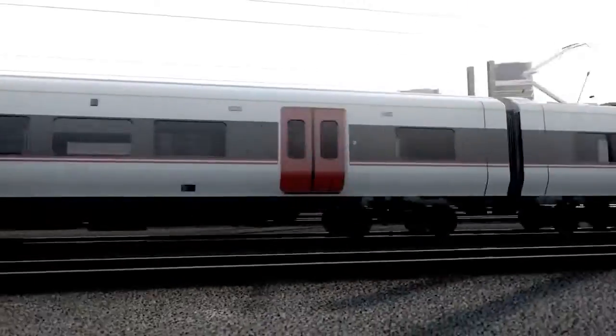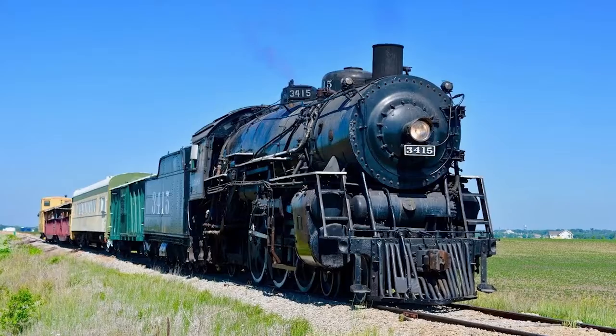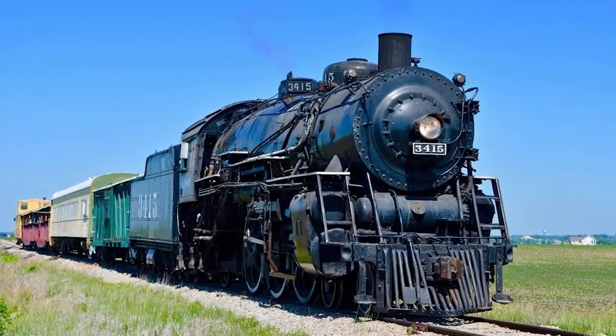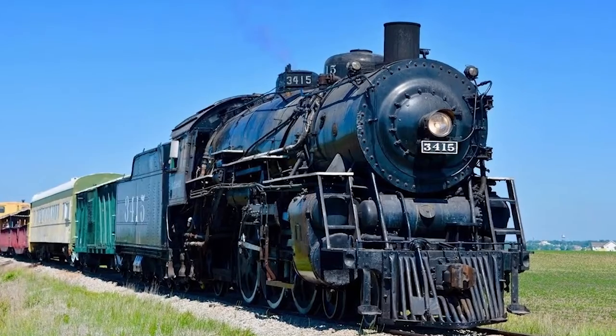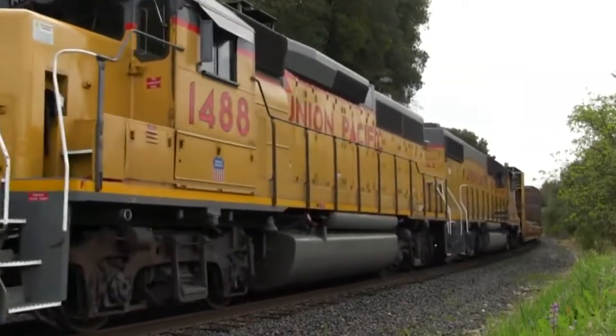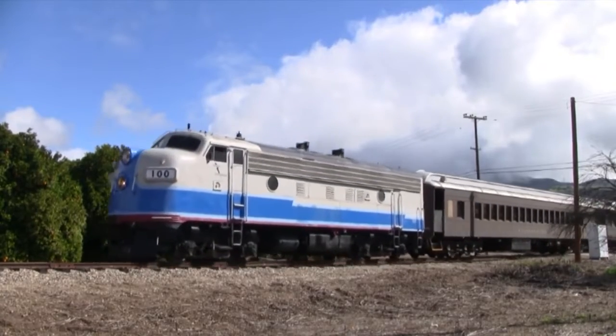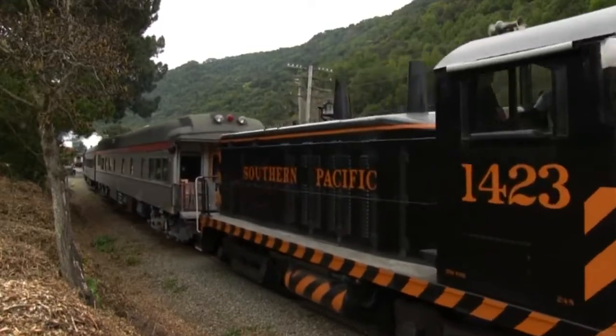Historically, trains used to be gravity-powered or hauled by horses and ropes. In the 19th century, the steam locomotive was invented and later replaced with electric or diesel versions. They became popular since they required less labor. However, they were more expensive and complex. These trains became the most popular medium for the transportation of passengers.